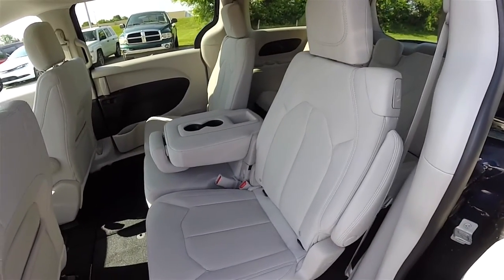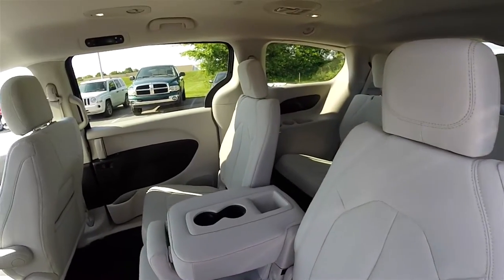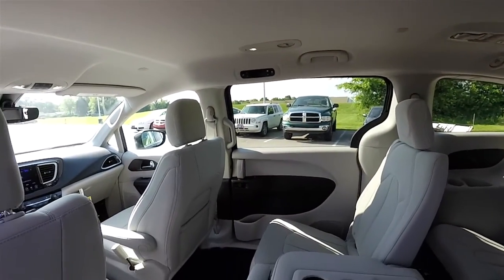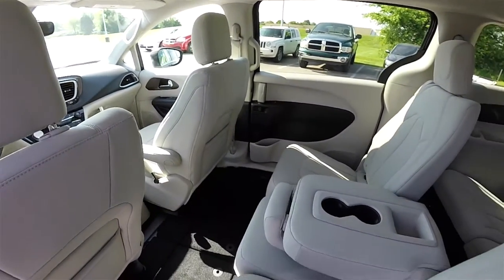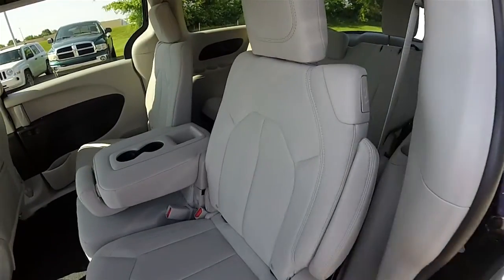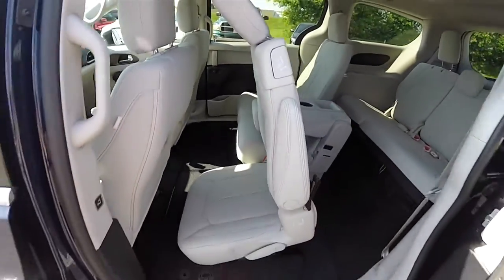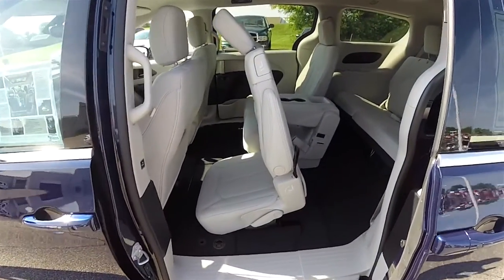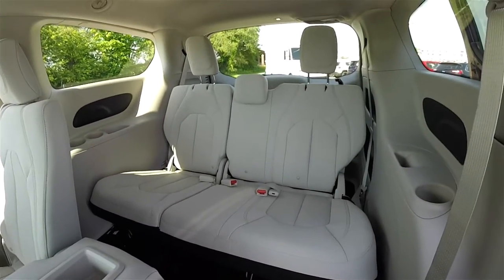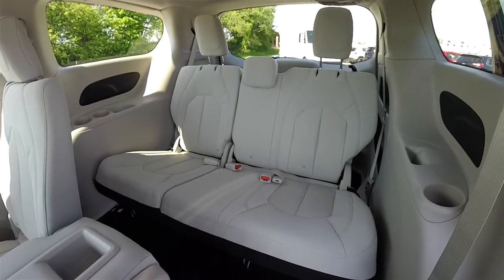Fully adjustable bucket seats. To gain access to the third row, there's a lever at the top of the seat. The third row seat is three across and is a 60-40 split folding seat.